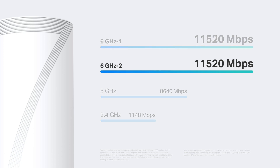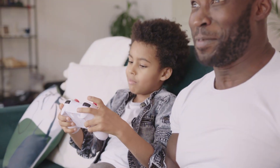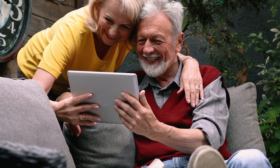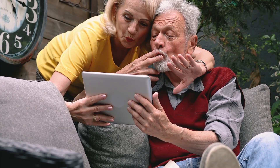One of the 6 gigahertz bands can serve as a dedicated backhaul and the other can be used as an open network. This way, the backhaul performance between Deco units benefits, bringing the most stable and strongest network, and it also improves the overall Wi-Fi performance even if you don't have Wi-Fi 7 compatible devices.